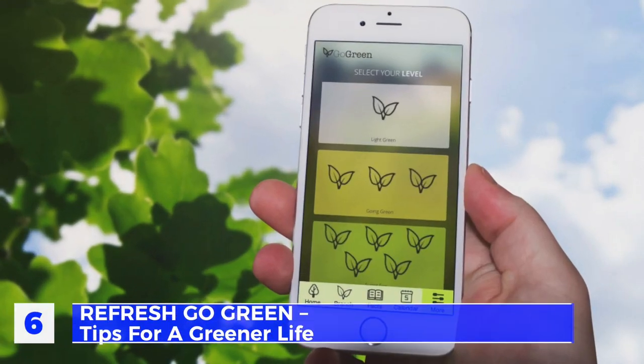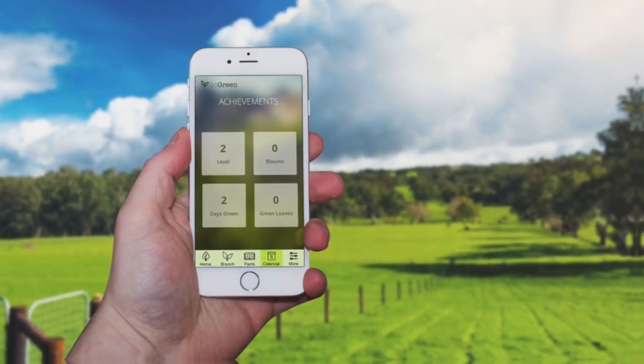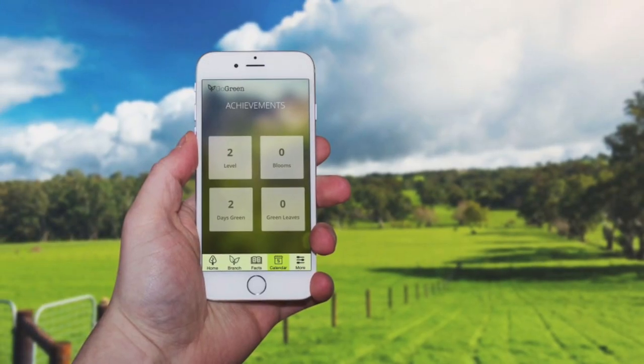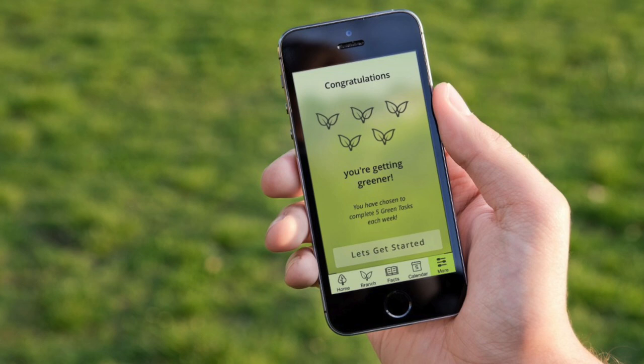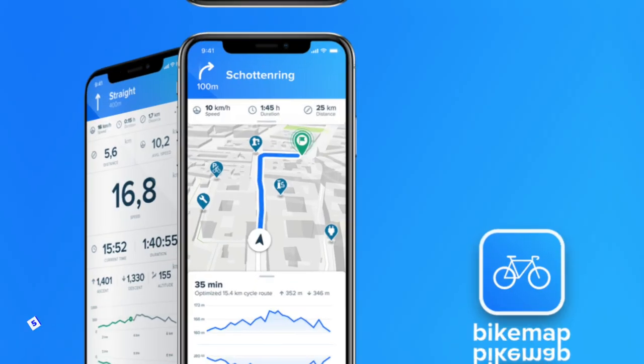Number 6: Refresh — green tips for a greener life. This application seeks to help users turn their everyday routine into a much more sustainable one through small and simple steps. With 52 tips, this app gives useful information to turn your home into a greener environment, as well as guidance about each person's diet, health, and daily habits.